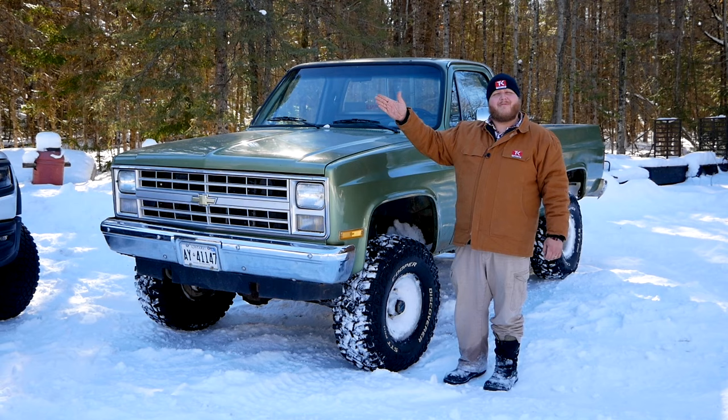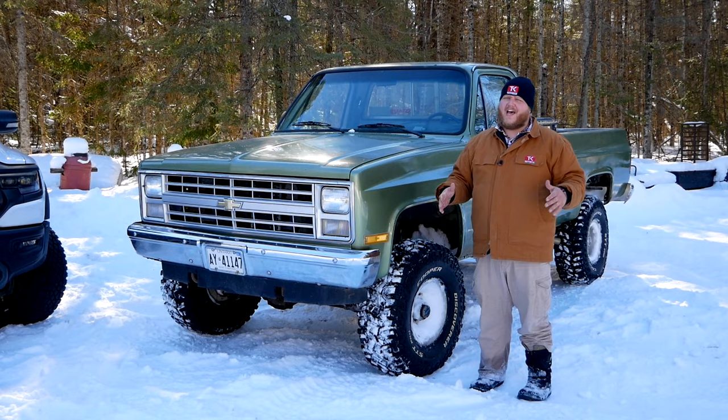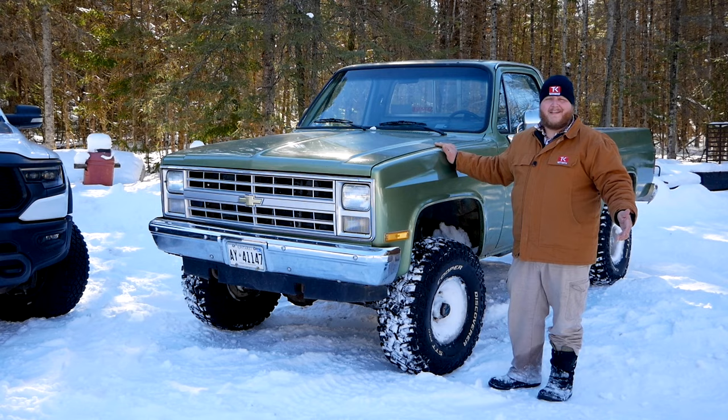Another big advantage I have here with the Chevy is weight. That Ram weighs 6,350 pounds — it is a heavy beast. My Chevy, I don't have an exact weight for you, but my gut tells me it's probably between 4,000 and 4,500 pounds. And out here in the snow, I think that's going to help me. But we'll have to see if the lack of all that fancy tech hurts.